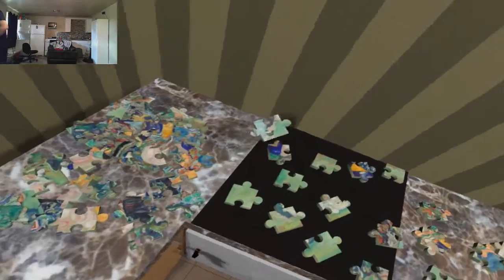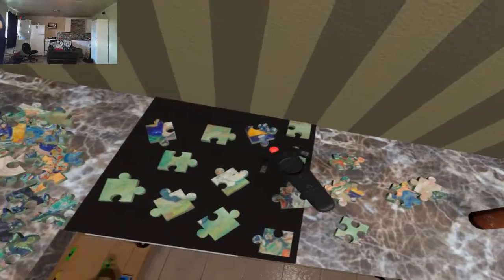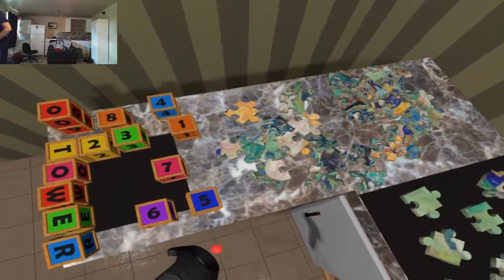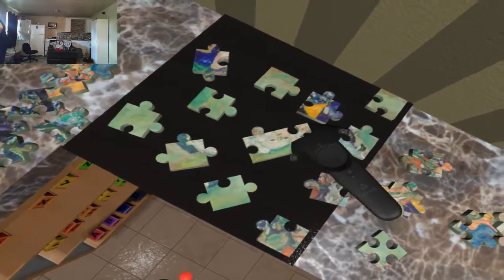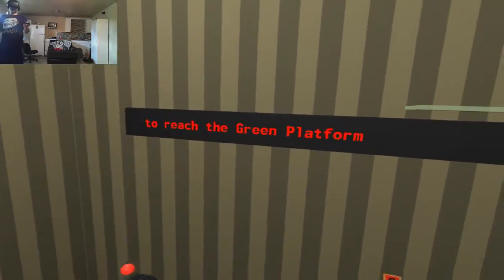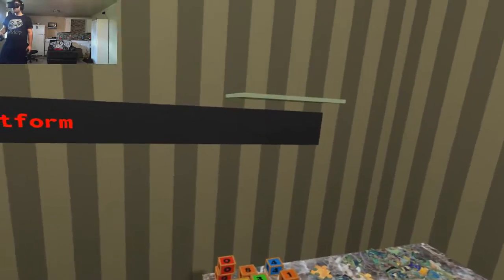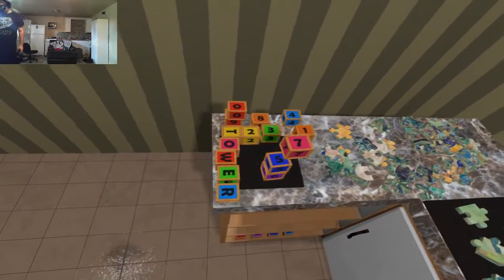Holy shit, puzzles are hard work. I'm just gonna search for all the outside pieces, that's what I'm gonna do. So that one definitely goes together, right? Wait — stack the green... something about stacking items on the platform. Stack item to reach the green platform. I think I can do that. We'll see.